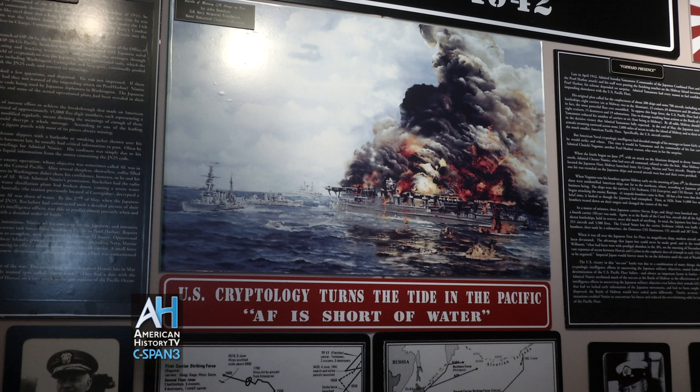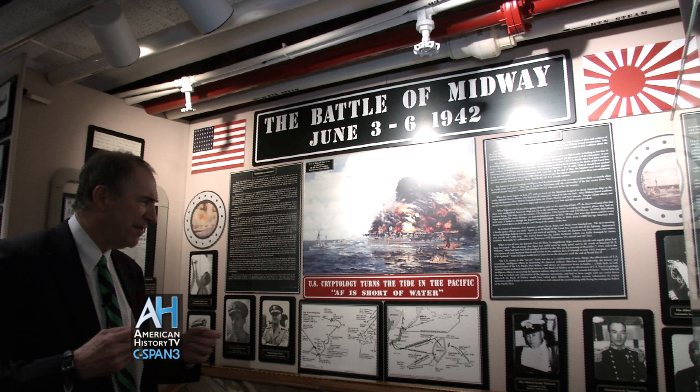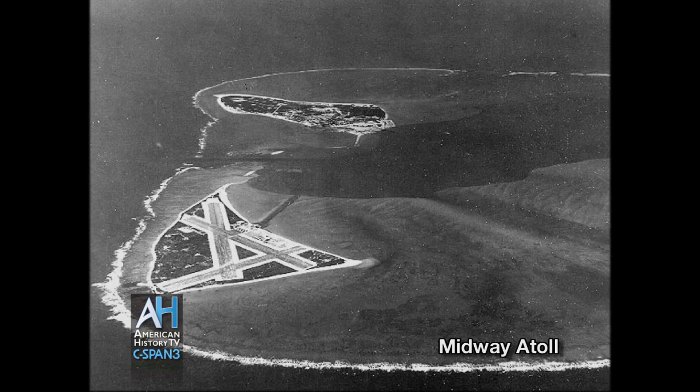We're going to talk about the Battle of Midway. Despite the fact that it happened way back in 1942, there's no better example of showing how cryptology applied correctly in time of war can be what the military refers to as a force multiplier — something that can help you even the odds when you are at a great disadvantage.